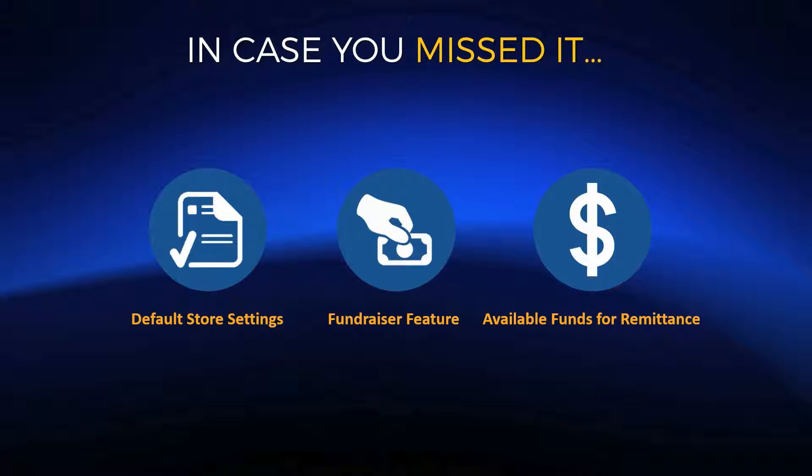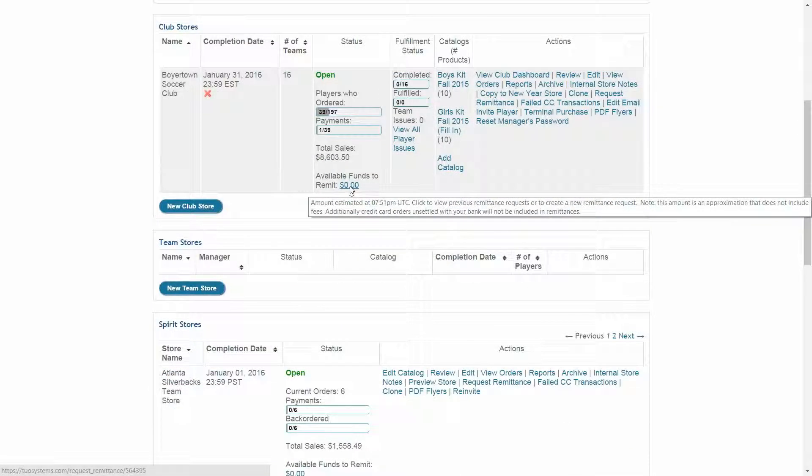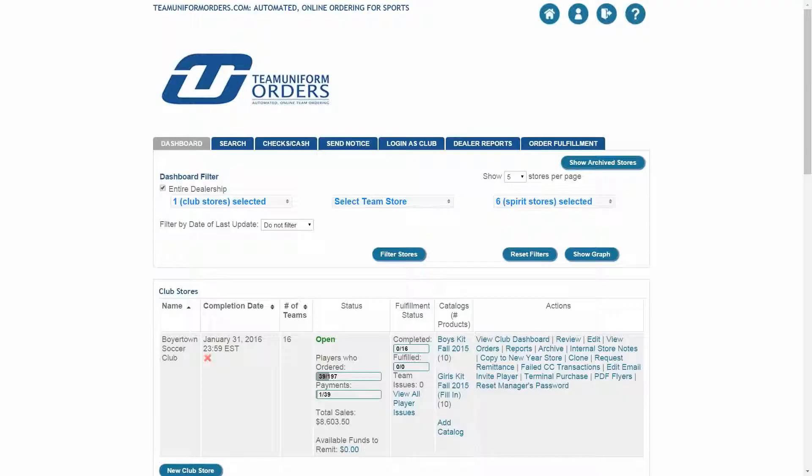The last important feature is called Available Funds for Remittance. For those who use our payment account — our Authorize.Net gateway — we now include a value directly in your store called 'Available Funds to Remit.' In this example, Boyertown Soccer Club had total sales of $8,600. Since the store has already been remitted, the available funds to remit shows $0. If you click that amount, it takes you directly to the Request Remittance page, where you can see any previous remittances requested, helping you reconcile all your stores.